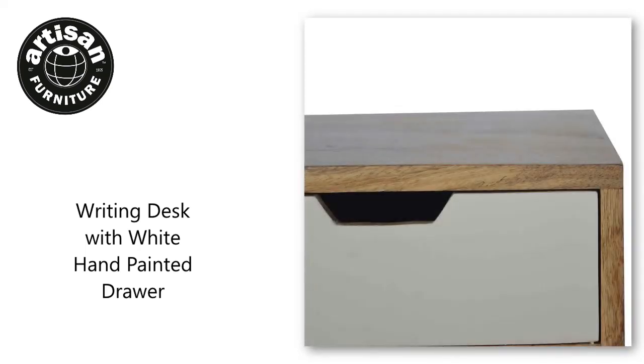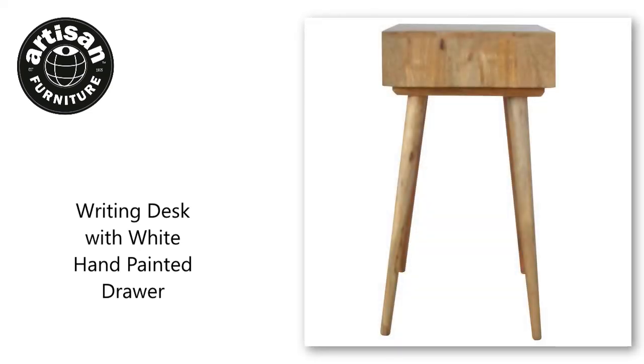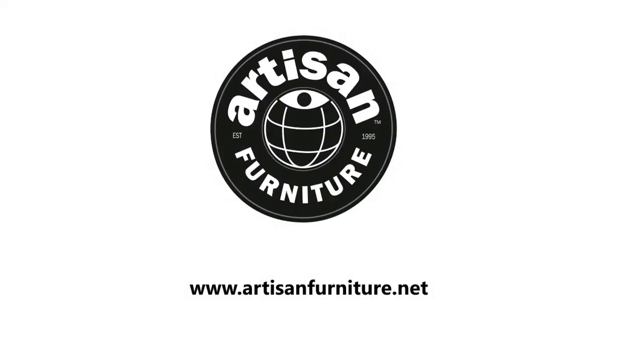Every piece of furniture is individually handcrafted and includes swing care tickets explaining the cautions and aftercare instructions. Create your trade account today to view our dropship prices. There are no minimum order quantities and all prices include free delivery within the UK mainland.